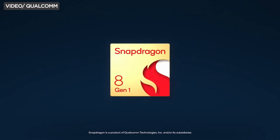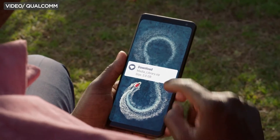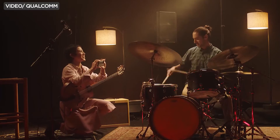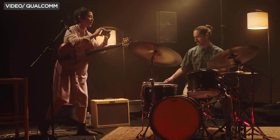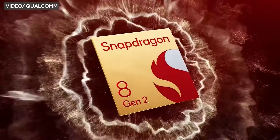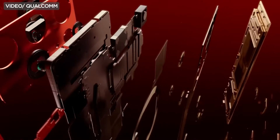Overall, Qualcomm's Snapdragon chipsets have become synonymous with innovation in the mobile industry. The continuous evolution and integration of groundbreaking technologies ensure that smartphones and devices equipped with Snapdragon chipsets stand at the forefront of the mobile chipset frontier, shaping the digital experiences of millions around the globe.